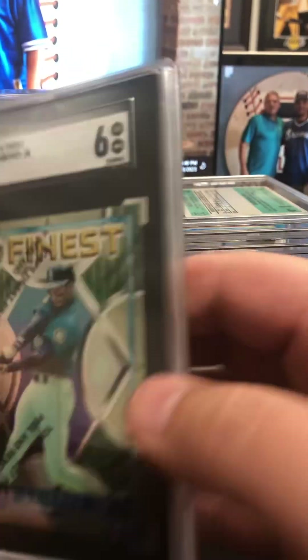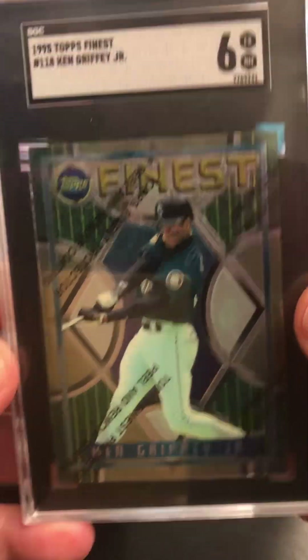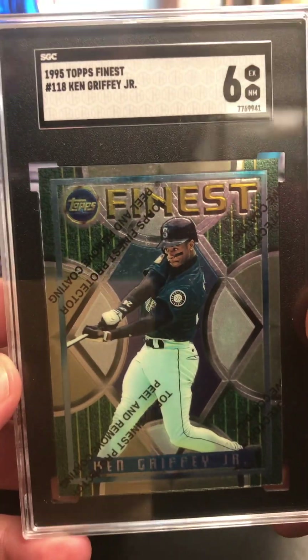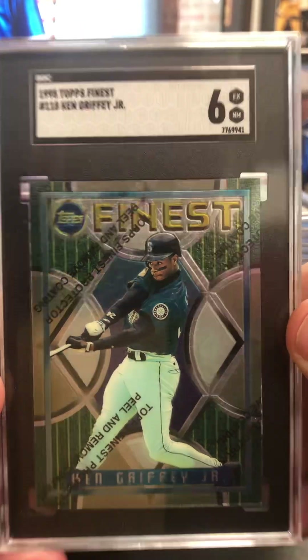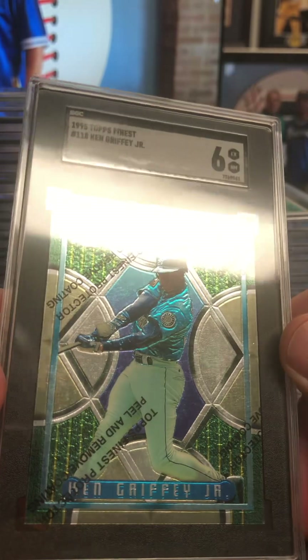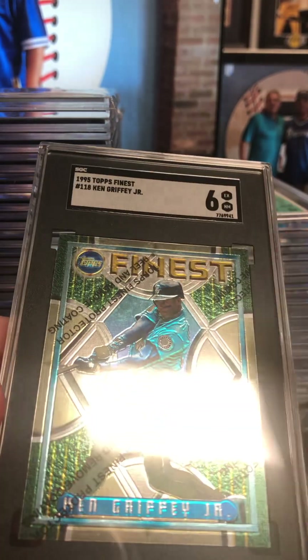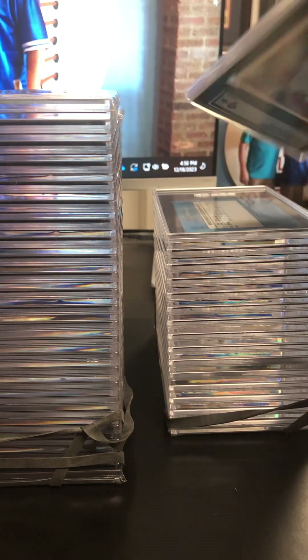A Topps Finest Ken Griffey Jr. 1995 at a six. This is one of those where it's probably a good lesson — I probably should have pulled the coating off the card and it would have done better. Great centering, great look to the card, but the coating's probably got some scratches or smudges to it. You can kind of see a little bit of clarity issue for the surface on the coating. Might crack it one day if there's some need to.